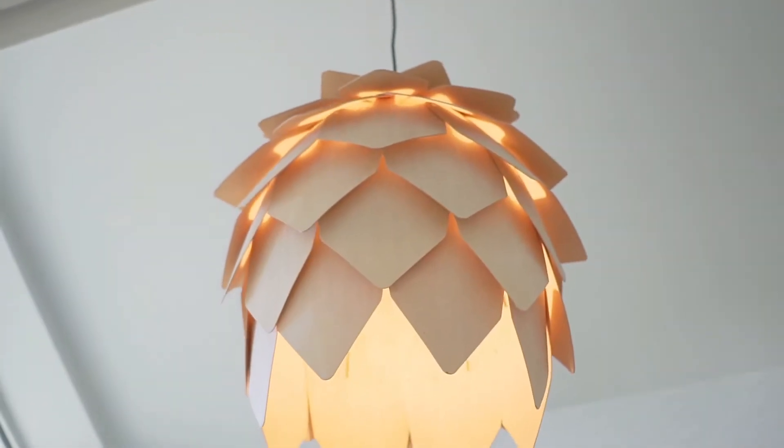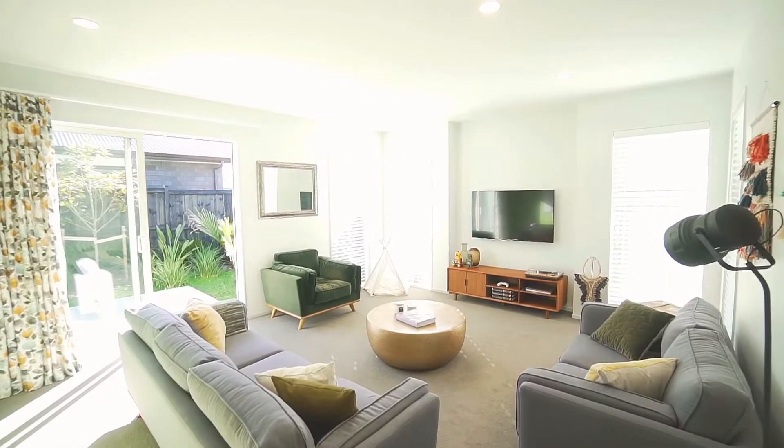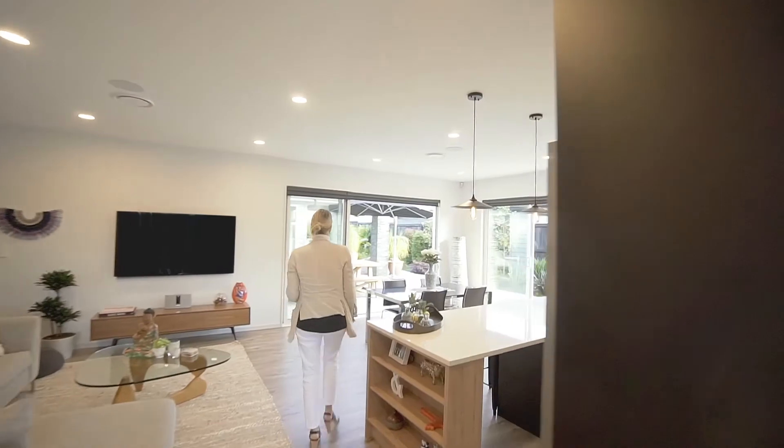As you enter the home, you are greeted with atrium ceilings and the feeling of space. The wide hallway leads you past the formal living slash media room and you are drawn to the open plan kitchen, living and dining.